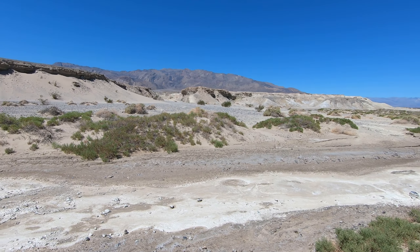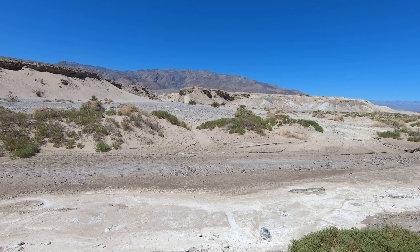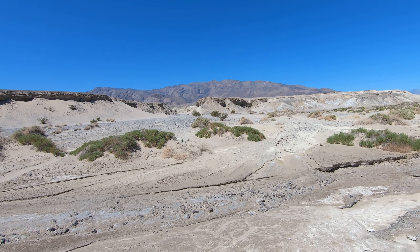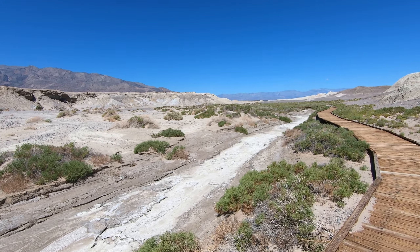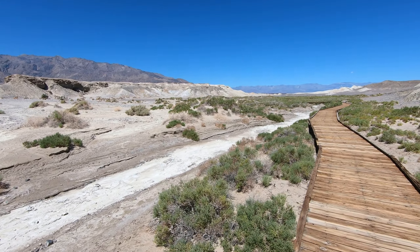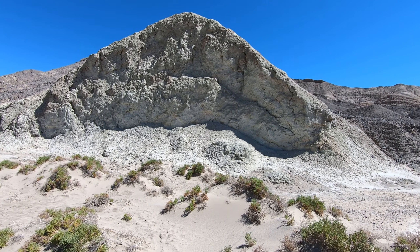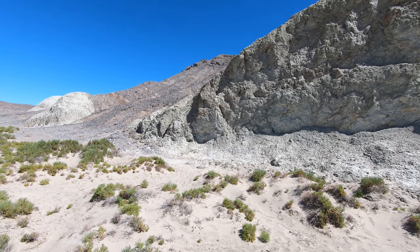Alright, so look at this formation here — it's carved out again by water. You can see the ground is white and salty, and during the rainy season this is probably full of water. It looks like cement, that same color as concrete, totally gray — very interesting.